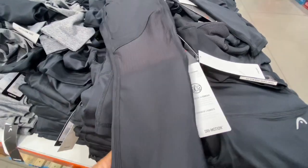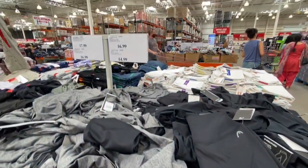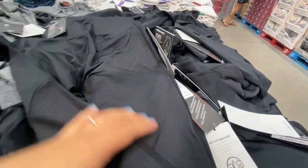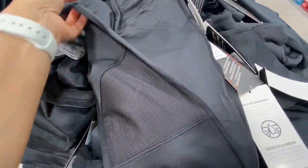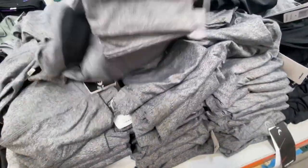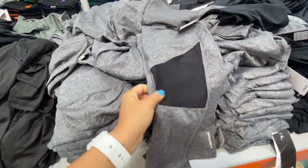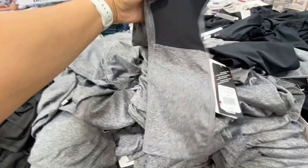High-waisted capri pants were 16.99 in two color options. The black option had mesh detailing at the knee in the front. The gray option also had mesh at the knee, front only.